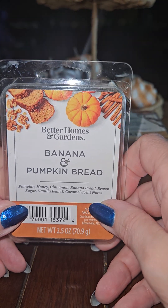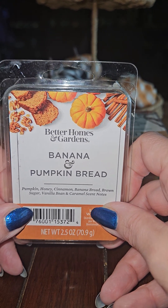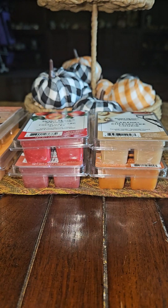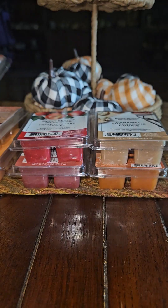Yeah, this one you can really smell the pumpkin with like a little afternote of banana, but I really don't smell a pumpkin bread — I don't smell that bakery note. I smell pumpkin with a little bit of banana but it still smells good.